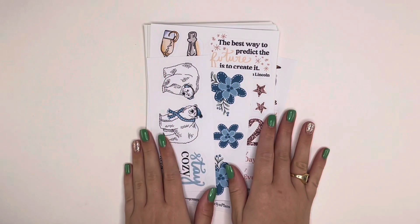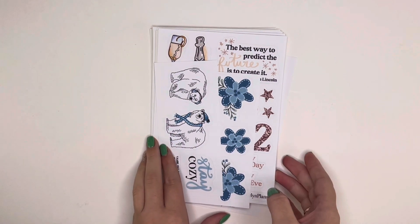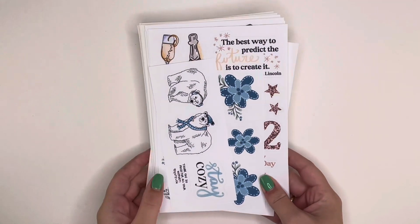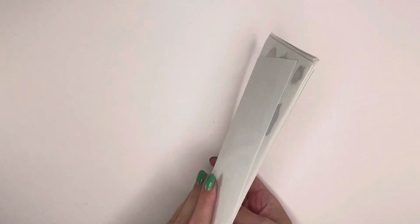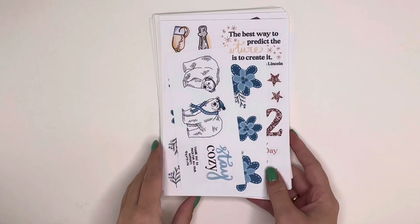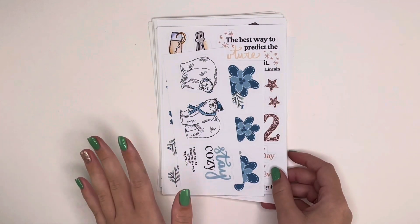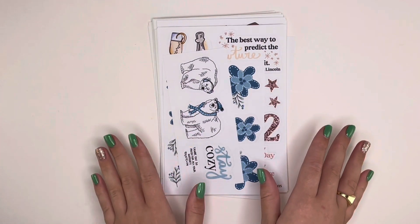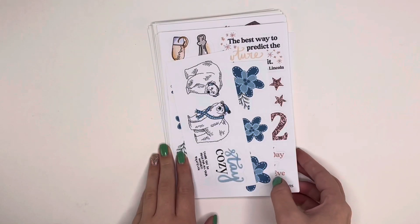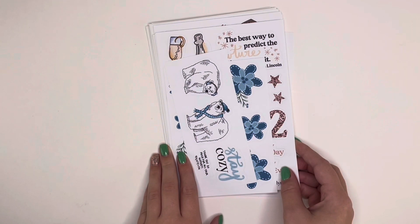Hello and welcome back to my channel, this is Caitlin from Caitlin Plans, and today I am doing my December sticker design reveal, which is one of my favorite videos to film each month. I have a pretty hefty pile here and I'm just gonna go through them. I've been working hard on all these designs and there are a few mini collections. The December release is happening on Monday, December 6th at 11 a.m. Central time.